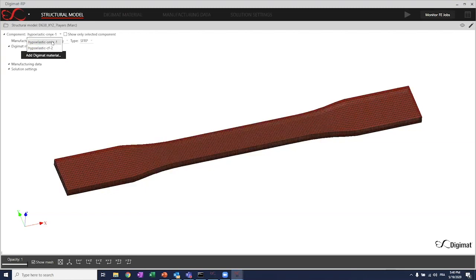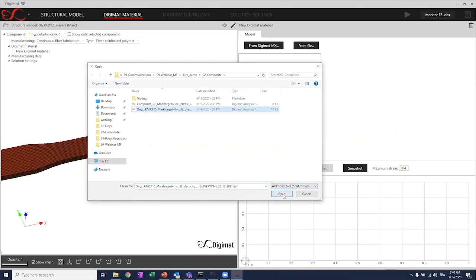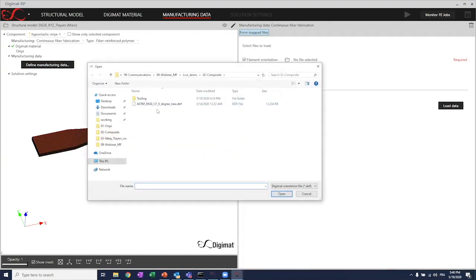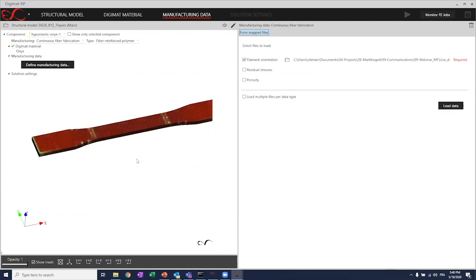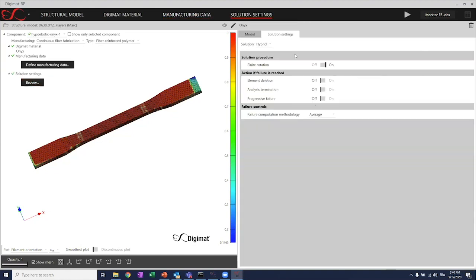I need to assign the material and manufacturing data to both element sets. Starting with the Onyx — this time I'll select continuous fiber fabrication because we have composites in the design. First with the Onyx using the short fiber reinforcement, I'll load the Onyx material card, then load the manufacturing data — in this case the already mapped data. I can see that a unidirectional toolpath was used, which is why we have one value almost everywhere on the design. I can review the different settings, and with the green check showing, for the Onyx we are ready to go.